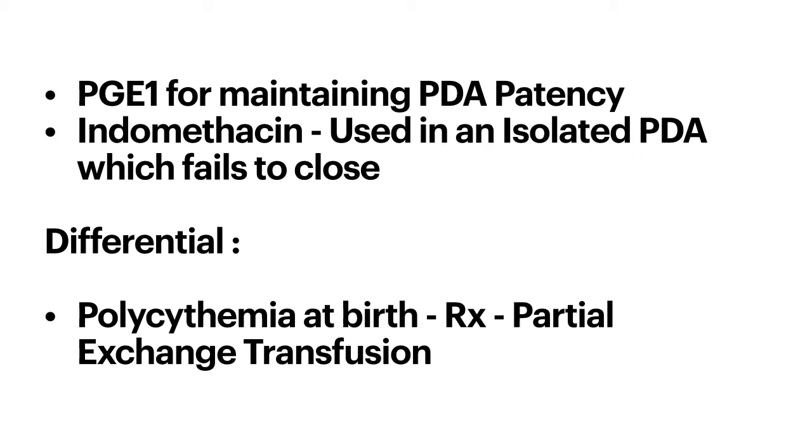A large isolated PDA presents as a continuous machine-like murmur, heart failure, and pulmonary hypertension from left-to-right shunting. Another differential diagnosis to consider is polycythemia, which can cause hypoxia and cyanosis in a one-day-old neonate. Check the hematocrit, and partial exchange transfusion is used to lower the hematocrit in infants with polycythemia.